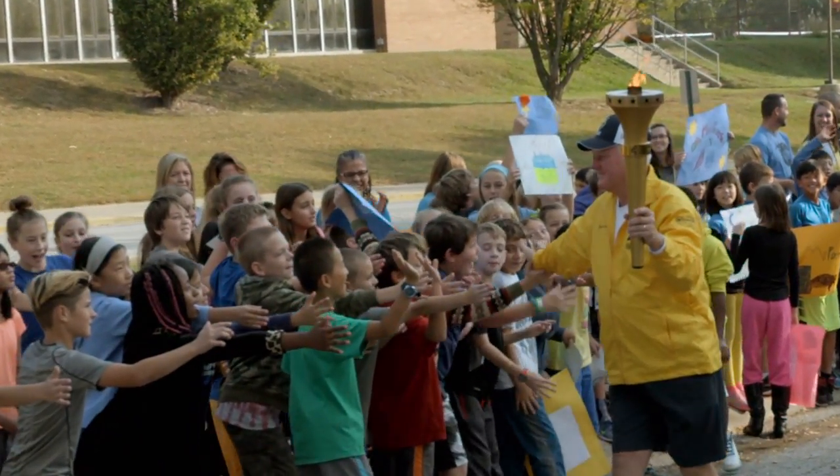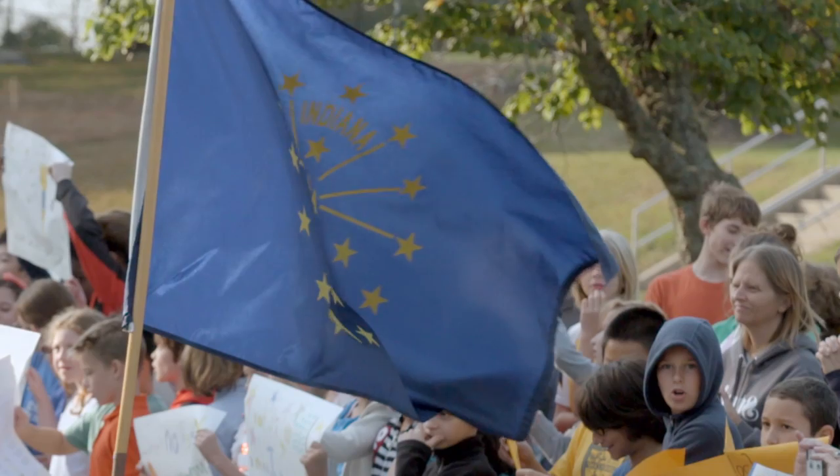And since we have the torch as the iconic symbol of our state flag — the Torch of Liberty — it was a perfect tie-in.